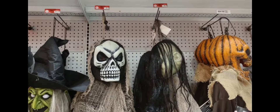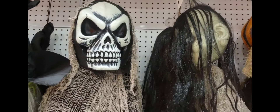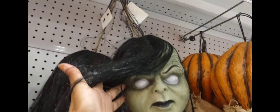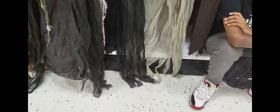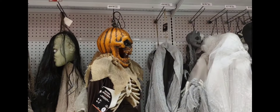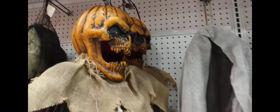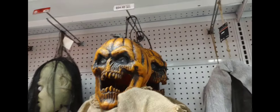Depending where you want to put it, this one is actually $9 — so it's on sale. And also the one next to it is on sale. This is the scary pumpkin face. Looks like a skull. It's $64.99.